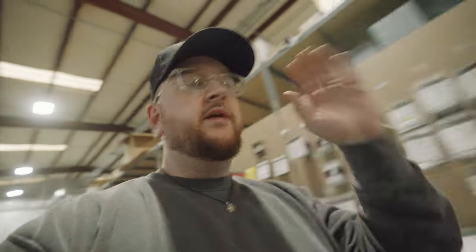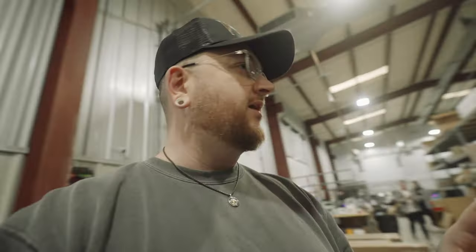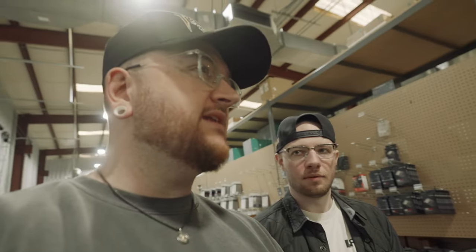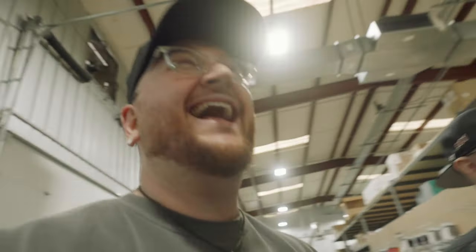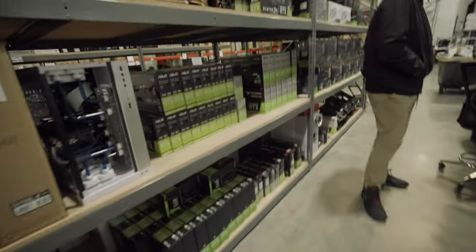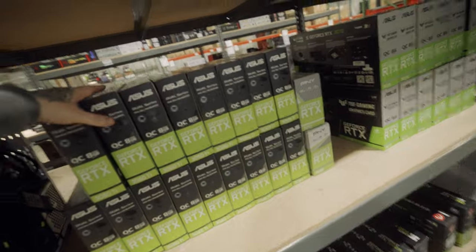A little tunnel action. All right, so we are at an official pre-built gaming PC company. This whole entire place is just pre-built PCs. I'm going to give away five GPUs if this video hits a certain number of likes. How many likes? A hundred thousand. We'll give away five RTX 4090s for a hundred thousand likes.